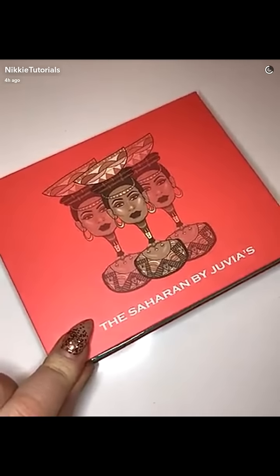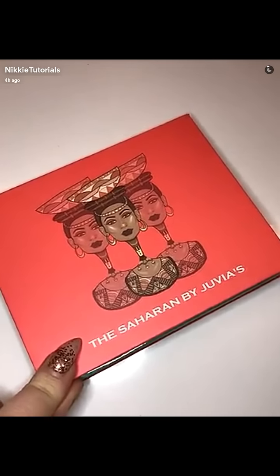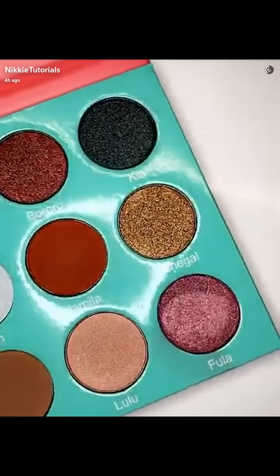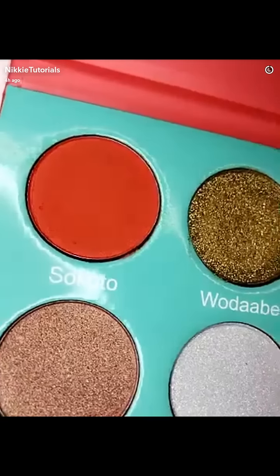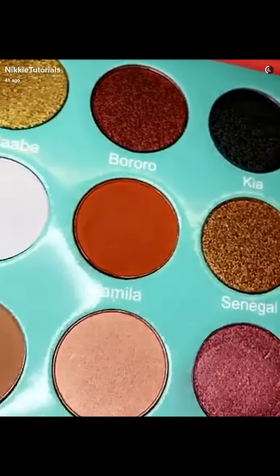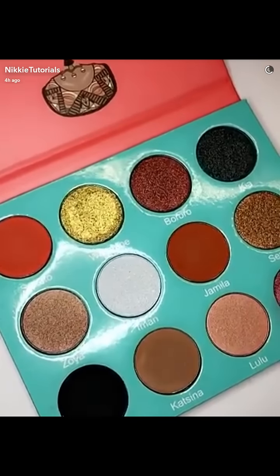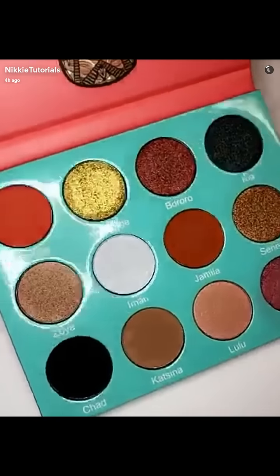Words cannot explain right now how excited I am to show you the new Juvia's Place Saharan palette. You know how much I love the Nubian palette? And now that I saw this one coming out — color goals.